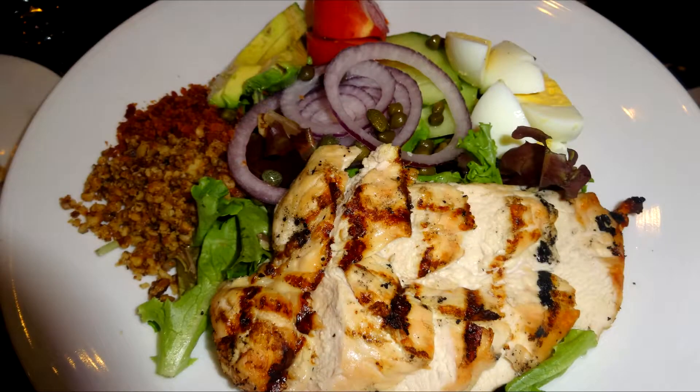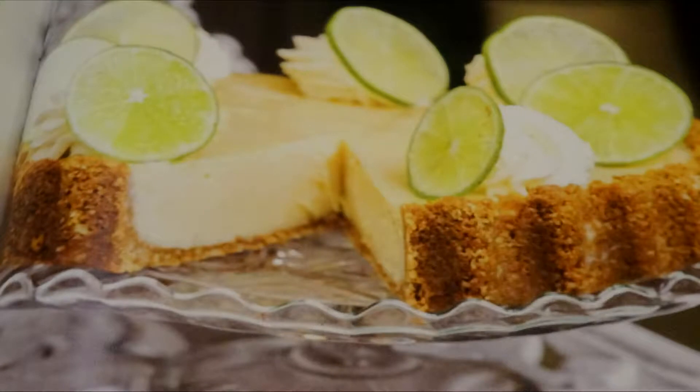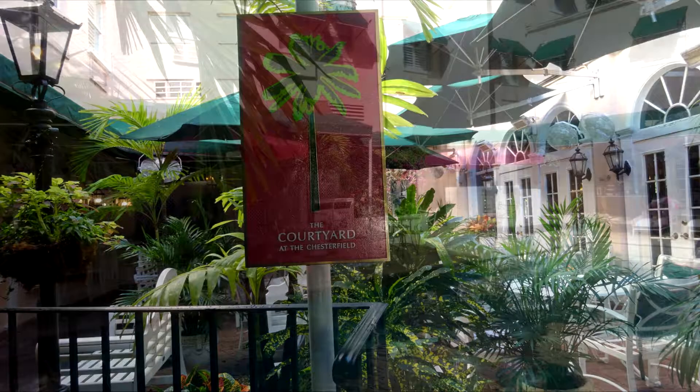The restaurant bill of fare matches the decor in its eclectic, exotic mix of classic American, English, Asian, and international delights. Prepared with imaginative skills and flawless technique by executive chef Gerard Coughlin, the menu is a perfect counterpart to the opulent ebony and gold setting of the Leopard Lounge and Restaurant. Guests can also enjoy alfresco dining in the courtyard or by the pool.